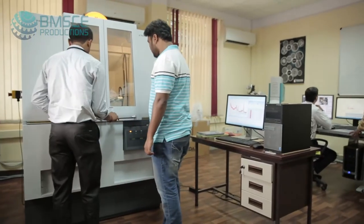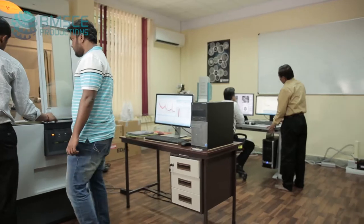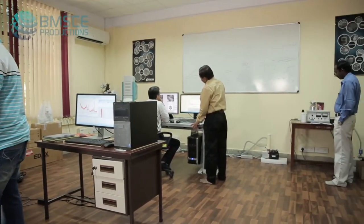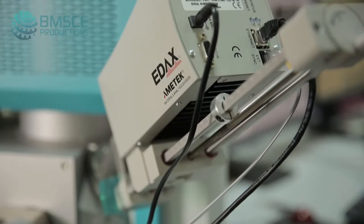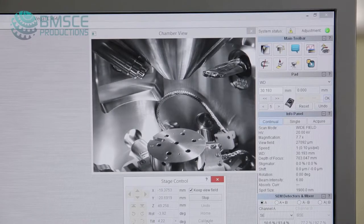At the Centre of Excellence in Advanced Materials Research, we have state-of-the-art research facilities including a scanning electron microscope and X-ray diffraction analyser. The scanning electron microscope is used for materials characterisation of metals, ceramics, polymers, composites, coatings, biological samples, and more.